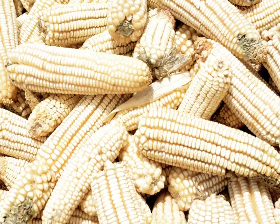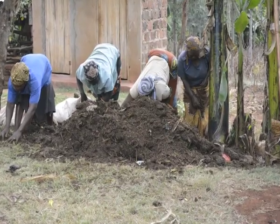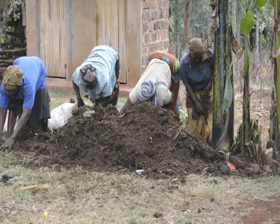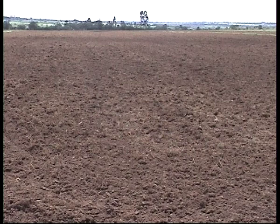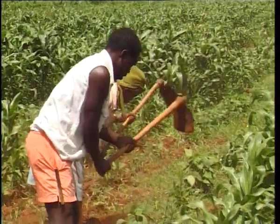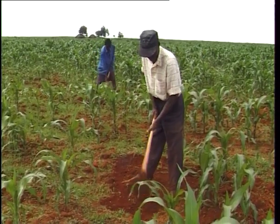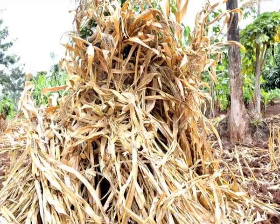There are pre-emergence herbicides that can be used just after planting, before the emergence of weeds and crops. The herbicides applied on the soil start to kill the weeds at the juvenile stage before they come up and compete with the crop, so the farmer will find the field very clean. That is in the interest of improving food security.